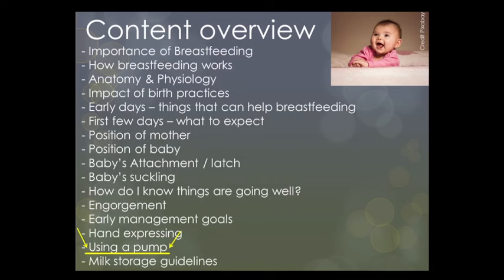In this recording we will be looking at using a breast pump, and I have highlighted it for you on the list of topics that we are covering in this breastfeeding class series.